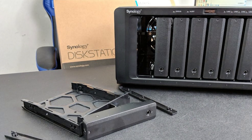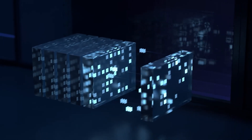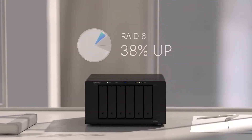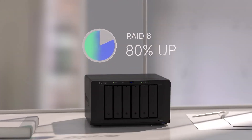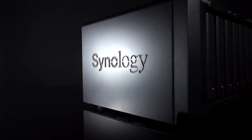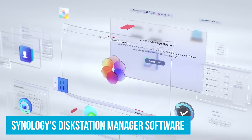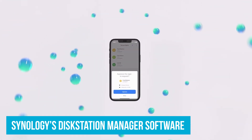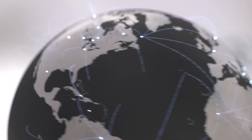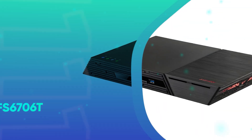The DiskStation DS1819+ also shines with its flexible server roles, supporting everything from file storage and backup to email servers and domain controllers. This versatility makes it a one-stop solution for various IT needs, something usually found in higher-end models. The inclusion of Synology's DiskStation Manager software adds extra value — it simplifies complex tasks like data backup, file sharing, and system management. For example, Snapshot Replication allows you to take point-in-time snapshots of your data, making it easy to recover files if something goes wrong.